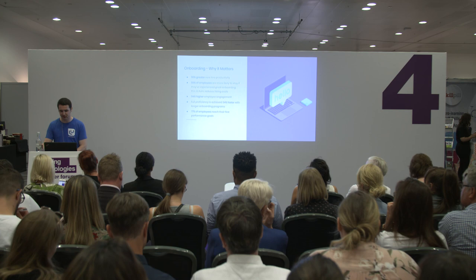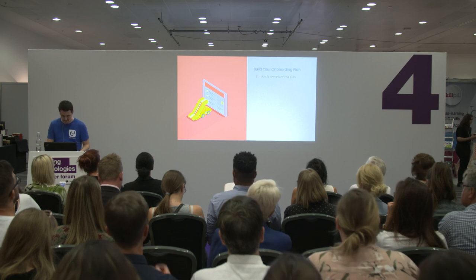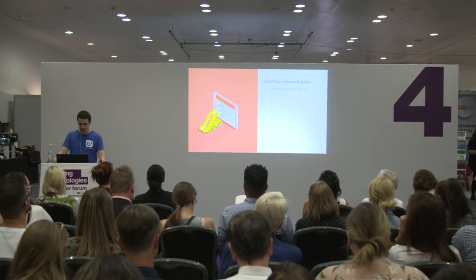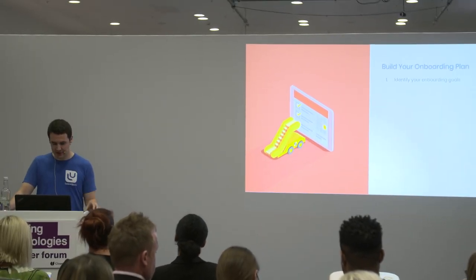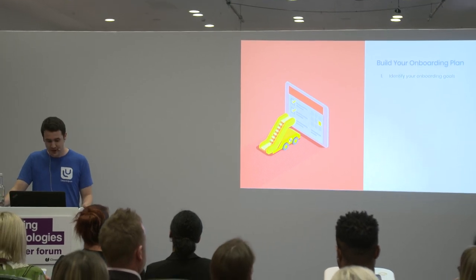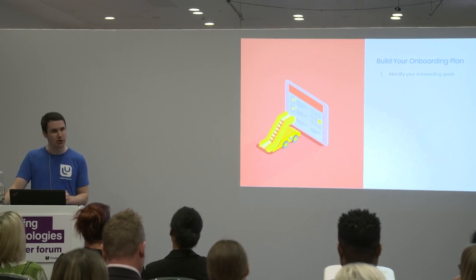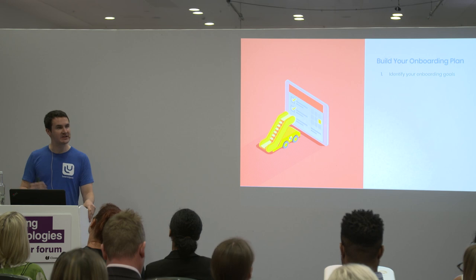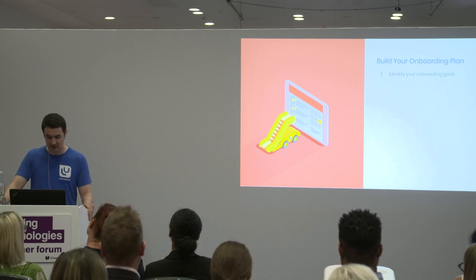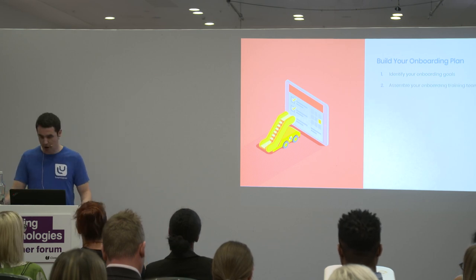How do we actually go about building an effective onboarding process? The first thing we need to do is identify our onboarding goals — it's essential to have concrete goals. This should include setting expectations for the learner, outlining the skills your new hire will gain, and establishing a clear culture or code of conduct. For example, in my role training sales reps, my goal is that after 90 days, a new sales rep should be able to deliver a consultative sales demo to a prospective client that reflects LearnUpon's business practices, style, and values.